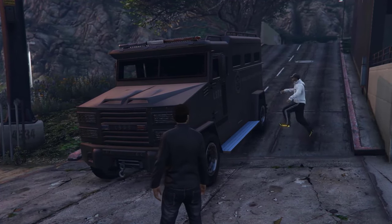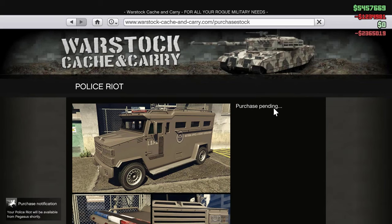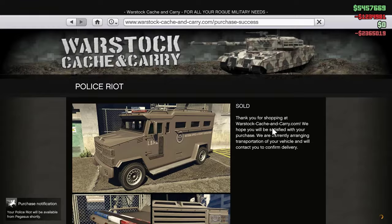At a cost of around 3 to 4 million, depending on if you've beaten the Chop Shop missions or not, is it worth the price of purchase? No. It's not.